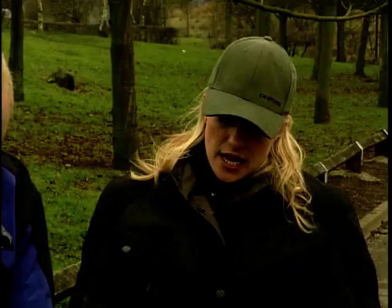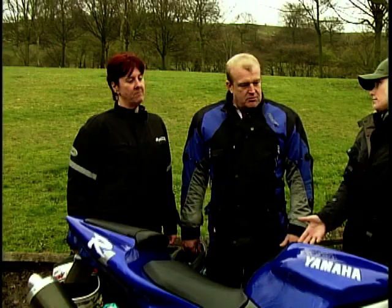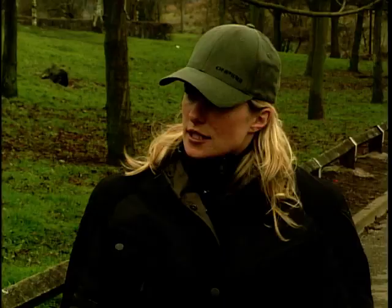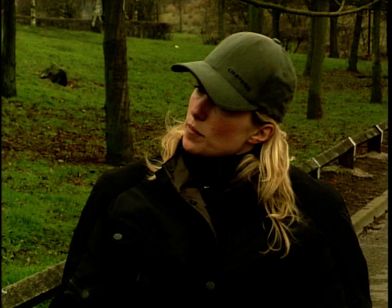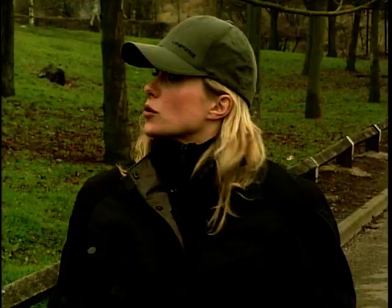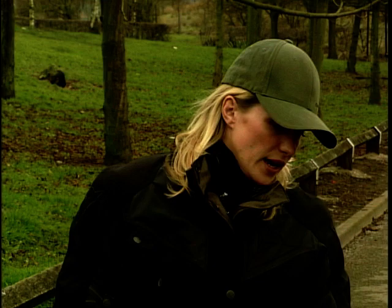Cliff and Sue get their first look at the Yamaha R1. Cliff confirms it's definitely a sports-oriented bike and that a friend already owns one. Sue notes the pillion seat isn't the biggest, and with plenty of miles planned the power will certainly be there for touring. They're impressed by the looks and are sent out to test ride it.